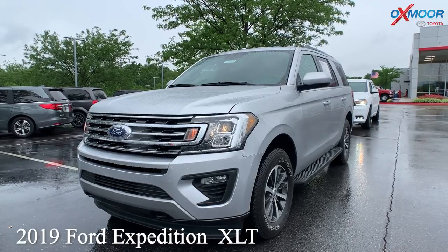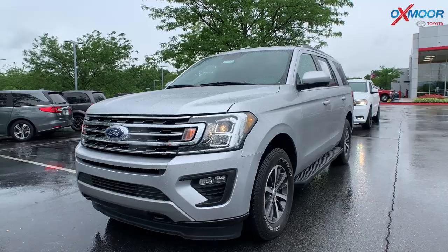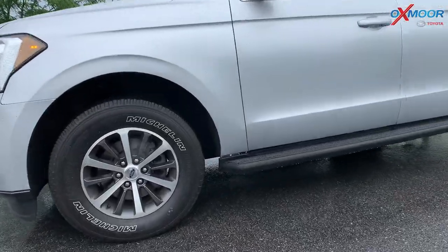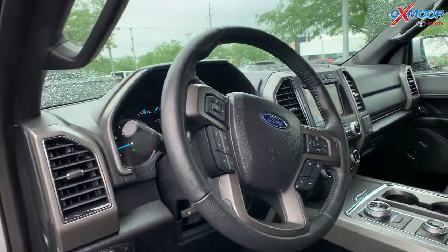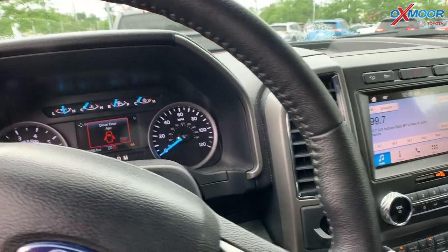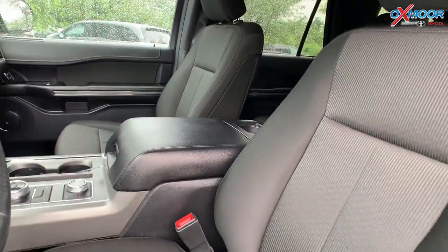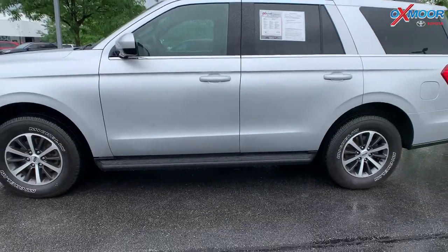Our second vehicle is a 2019 Ford Expedition XLT four-wheel drive. The exterior color is in a silver. You are going to have 18-inch alloy wheels. There is going to be Apple CarPlay, Android Auto. You do have the app link. There is going to be six speakers. The interior color is in a medium stone black cloth. The mileage is 28,135. The price is $54,000.